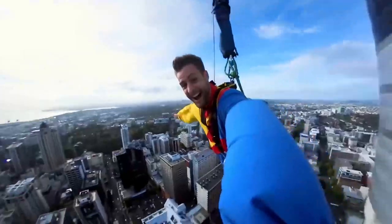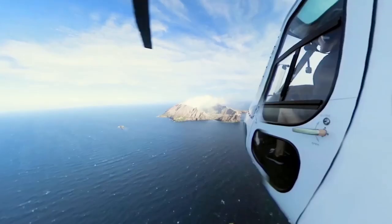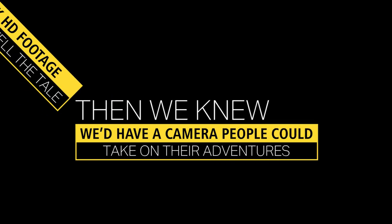Attacked by natives, thrown off the highest structure in the southern hemisphere, submerged in the Antarctic Ocean, sent to film an active volcano. If it could survive all this and its Ultra HD 4K footage could live to tell the tale, then we knew we'd have a camera people could take on their adventures.